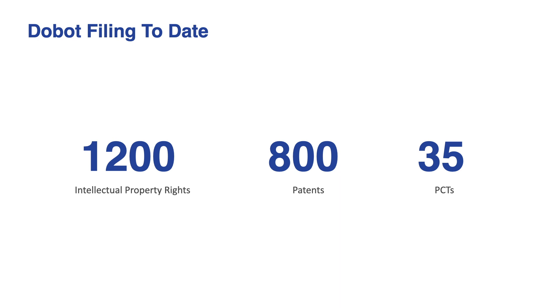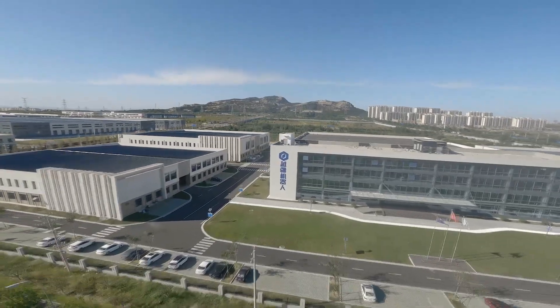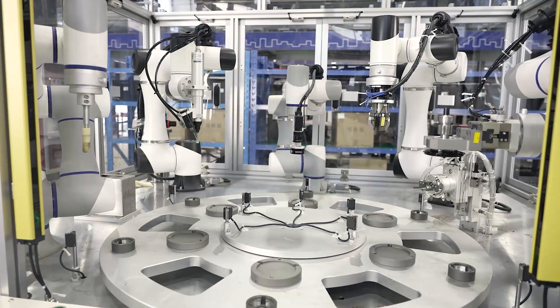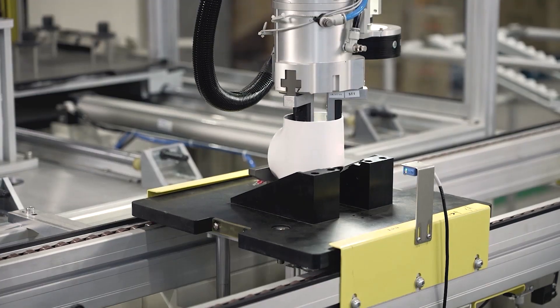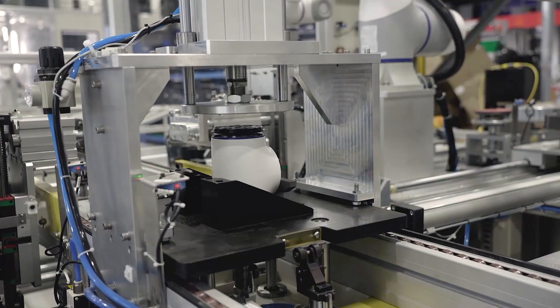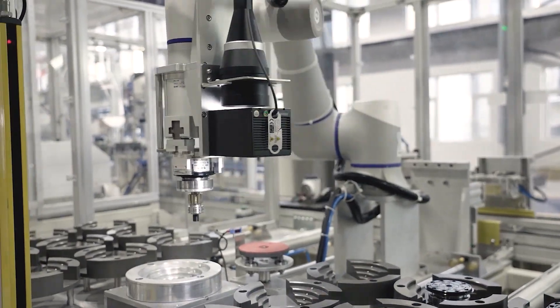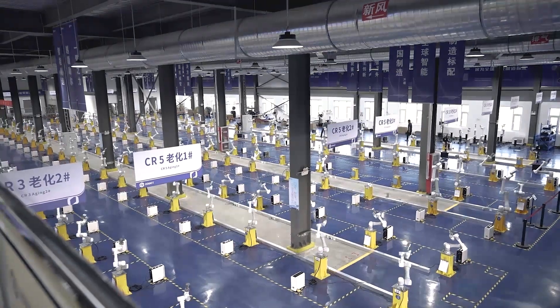The Dobot team works extra hard so we can deliver cobots that can easily integrate into production lines with minimal changes and setup time, at attractive price points. Thanks to our strategic initiative two years ago, Dobot now operates one of the biggest cobot manufacturing plants in China, where we use our own cost-effective cobots to build cobots. This factory has a capacity of producing 100,000 cobots per year and plays a huge role in our pricing advantage.